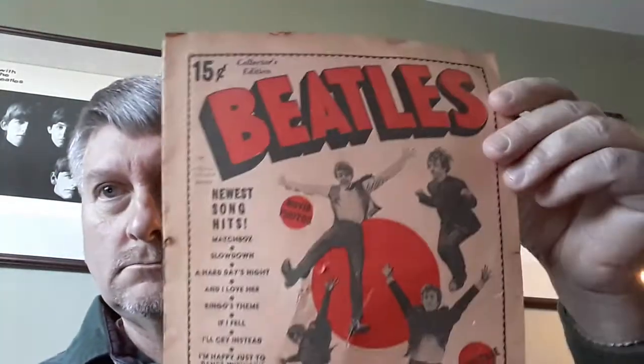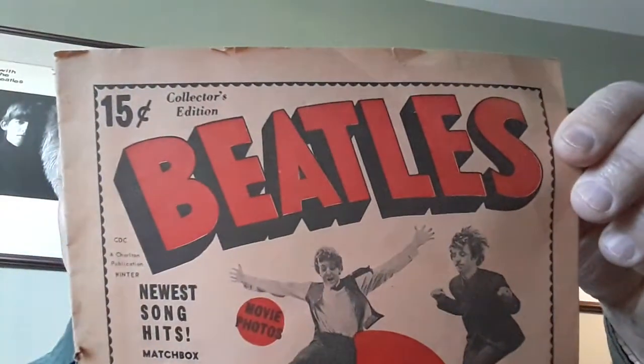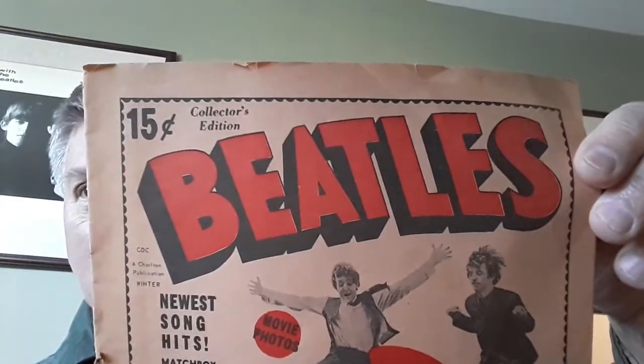And this is the best of the bunch. This was only 15 cents and it's called Collector's Edition Beatles Newest Song Hits. Songs include Matchbox, Slow Down, A Hard Day's Night, And I Love Her, Ringo's Theme, If I Fell, I'll Cry Instead, and I'm Happy Just to Dance With You. The Latest Inside Interview. 15 cents — wow.